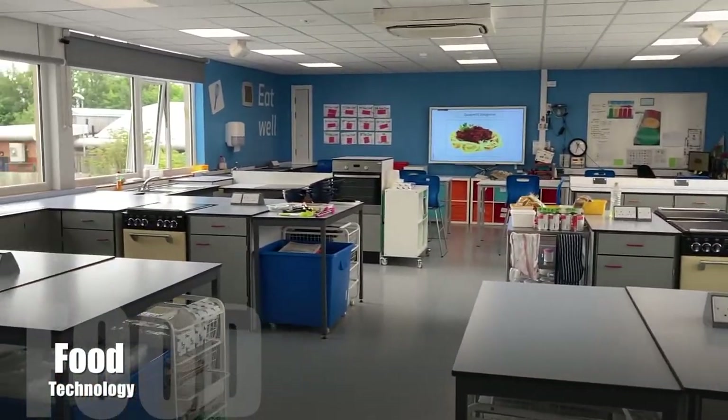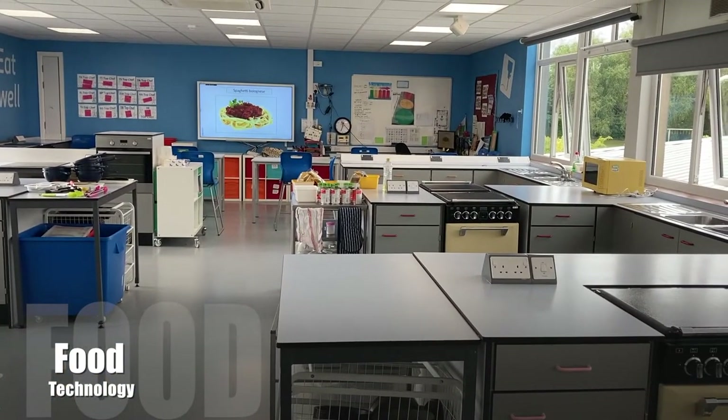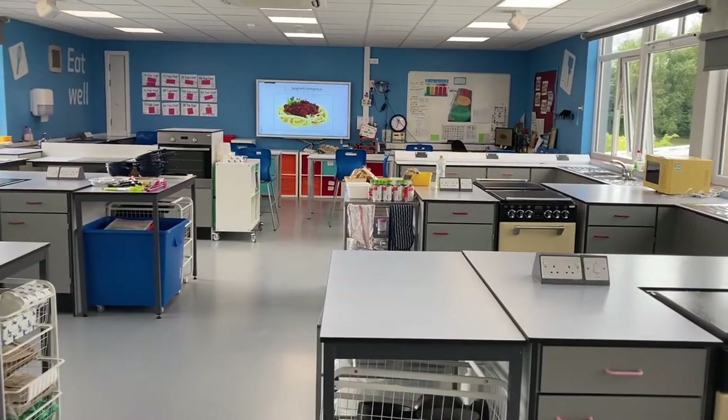This is our food tech room. You'll have a food tech double every single week and you'll learn all sorts of basic food skills and get to cook all sorts of fantastic and exciting dishes.